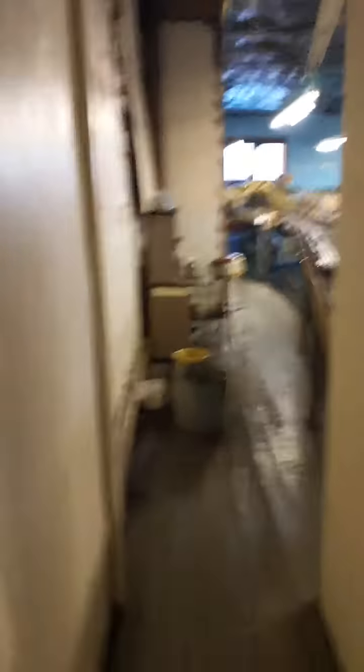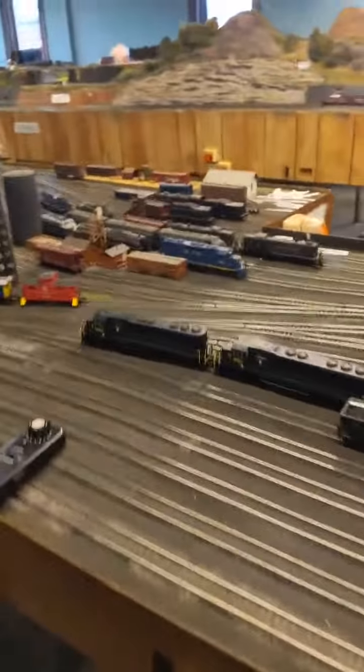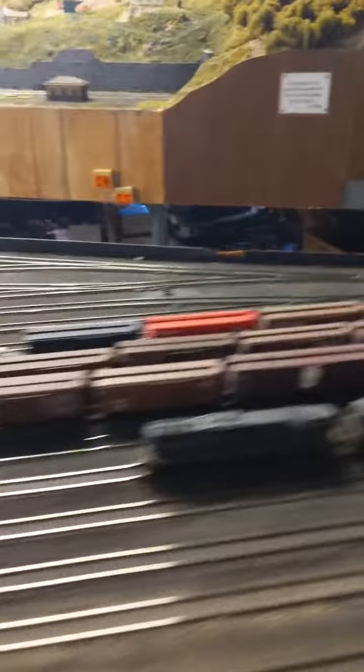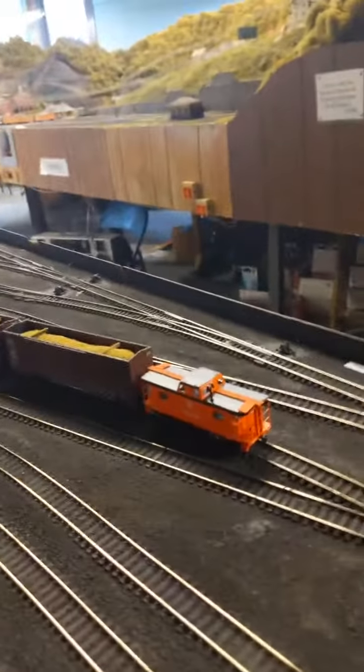I already got the consist hooked up and I'm ready to go. So, this is a DC layout — it's all blocked. There's 15 blocks. There's our train — we've got three SD45s. Good runners. I love them. I've had some Katos and they're right on par with quality and stuff like that. And this is Willard Yard. Some power sitting in the yard there waiting. Here's our caboose for our train.